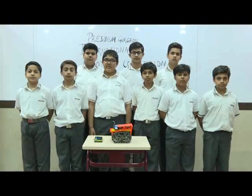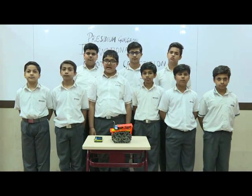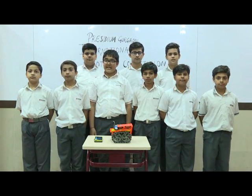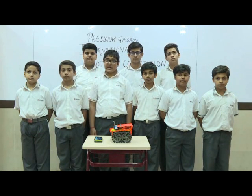Hi everyone, my name is Apoorv Mittal and I am from class 7a. Today I am representing the Presidium School and my team that has made a robotic car.